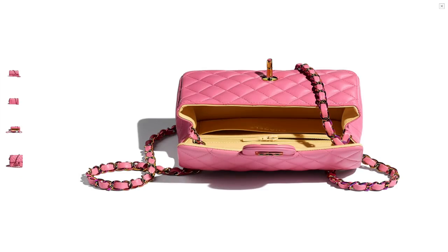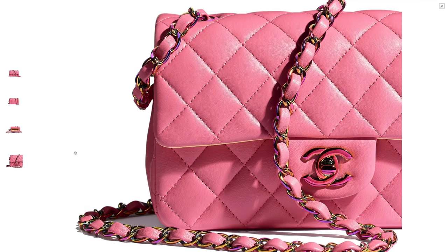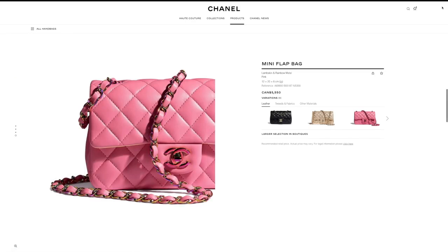Rainbow hardware — I think it's cute. They made it in lambskin and lined the interior in a different color, a bit more different than their usual classic flap. I don't hate it, I don't love it either. It's not my cup of tea. It's a little trendy, but if it's your style, go right ahead because minis are always a good idea.